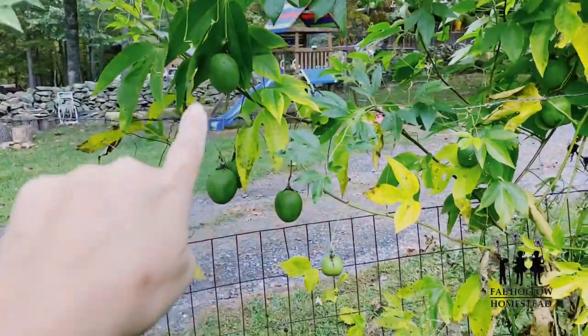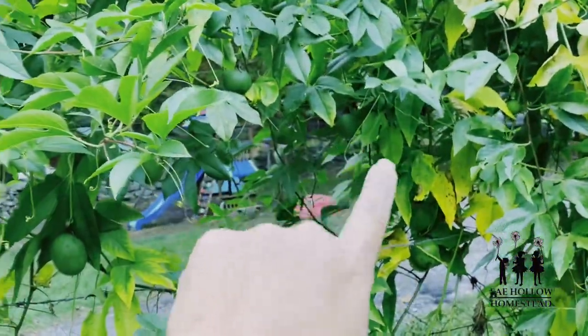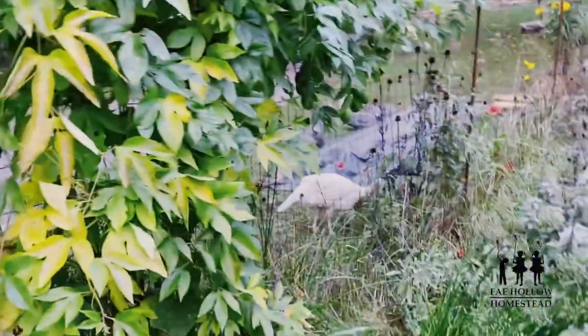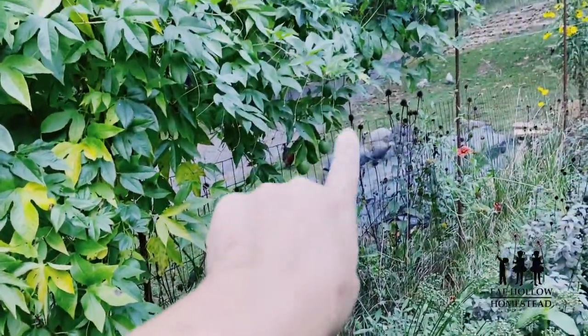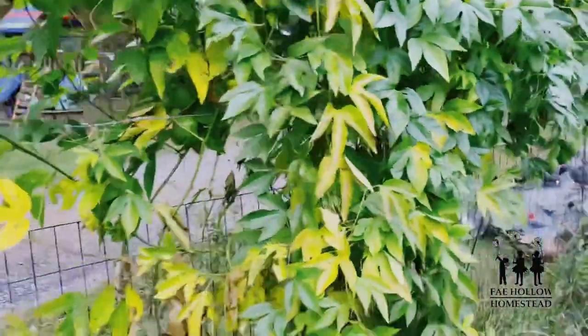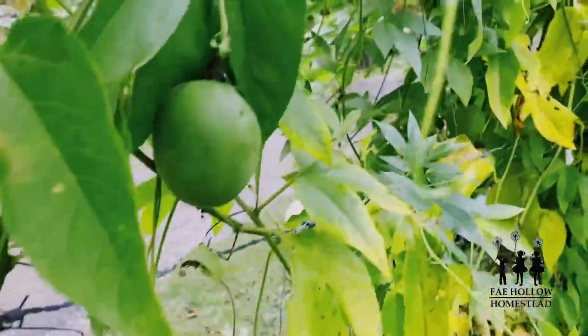Look at all this passion fruit. When it gets to be wrinkly and a little bit gray, that's when it's ripe. I'm going to harvest it — if you look underneath any leaf you'll see a passion fruit growing, it's covering this whole thing everywhere. That is super exciting to me.